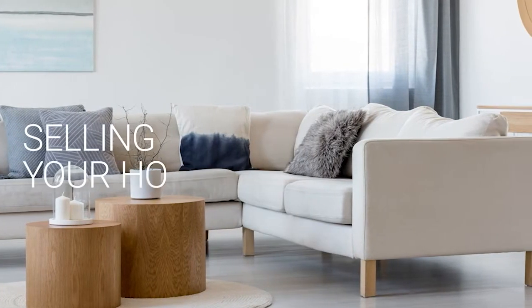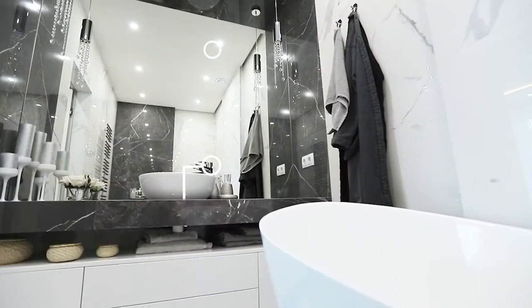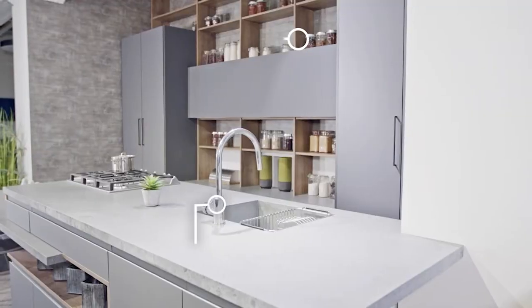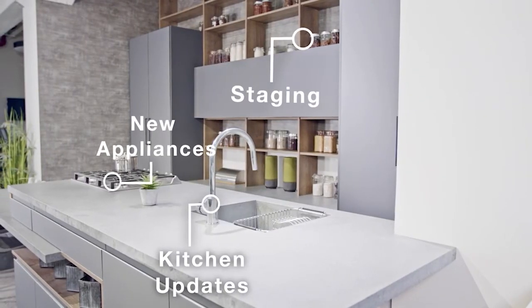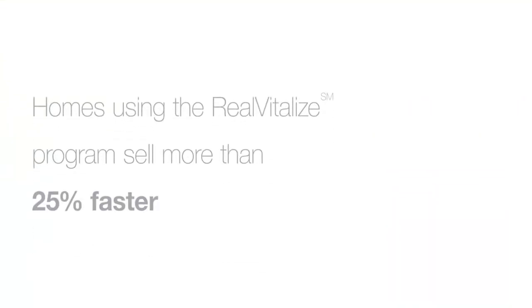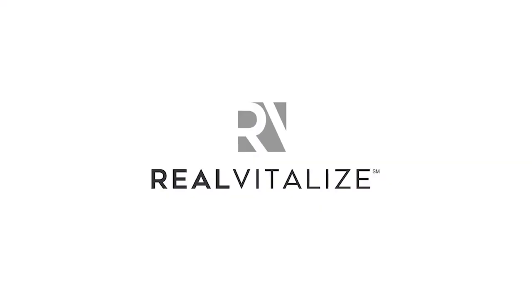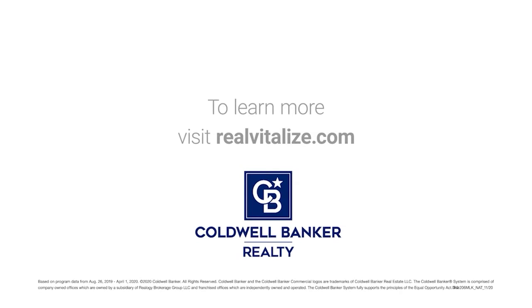Selling your home? Sell it faster and for a higher price. The RealVitalize program, powered by HomeAdvisor, is an exclusive program from Coldwell Banker Realty that helps with home improvements and repairs to prep your home for sale. Homes using the RealVitalize program sell more than 25% faster than other homes on the market. We cover the upfront costs — no hidden fees, no interest charges. You pay us back at closing. RealVitalize: fix it up with nothing up front. Learn more at realvitalize.com.